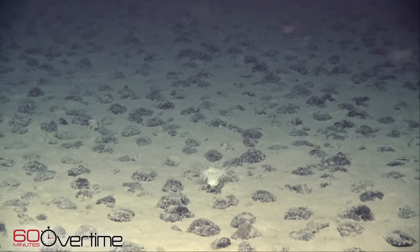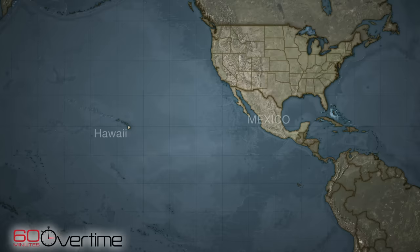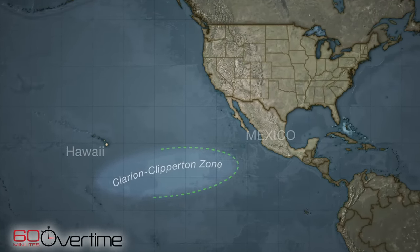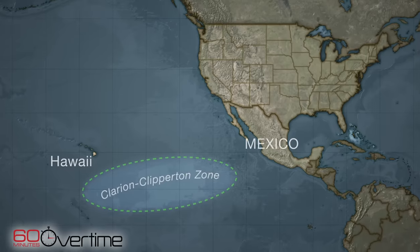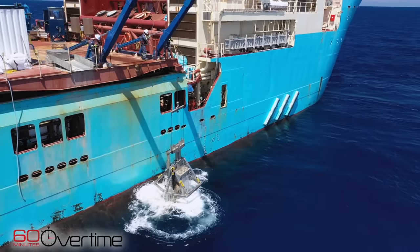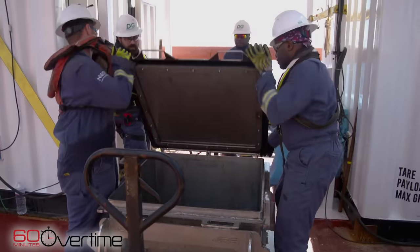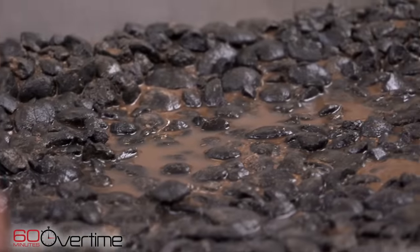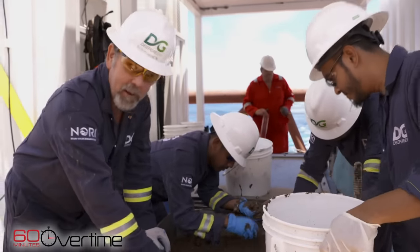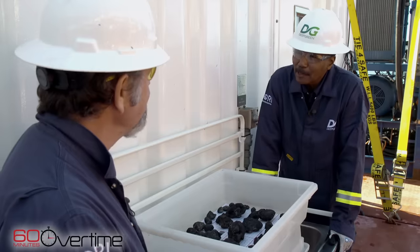Estimates of their worth run from $8 to more than $16 trillion. They are primarily found in the Clarion Clipperton Zone, or CCZ — about two million square miles of ocean between Hawaii and Mexico. On this research trip, Deep Green scooped up over 100 helpings of the seafloor, each box reeled back on board, heavy with thousands of nodules. In 30 years as a geologist, Warwick Miller told us he'd never seen anything like it. He said it was a great day to be a geologist.